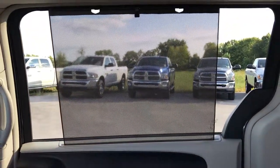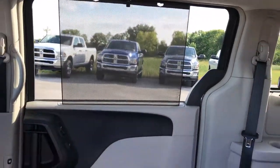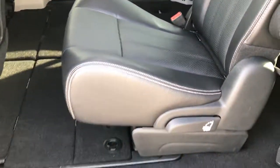The second-row seats are heated, and you also get side window shades in here — very cool stuff. The power door slides and closes nicely.